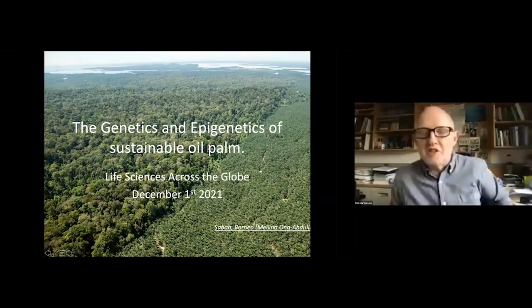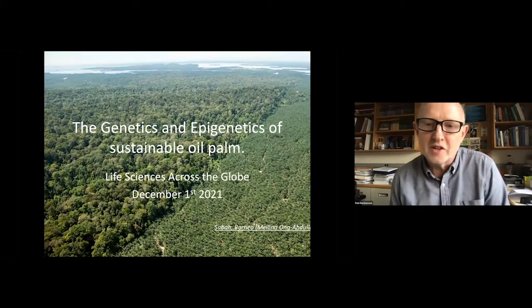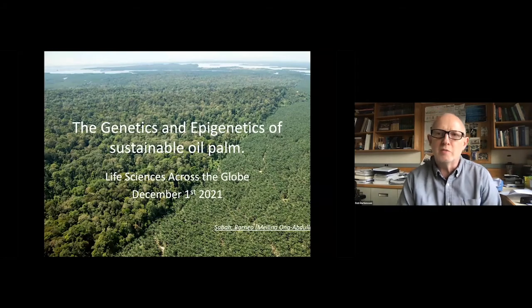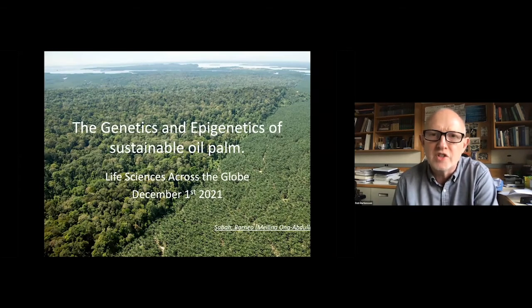Tell us about epigenetics, where you are. Well, it's great to have this opportunity to tell you about our work on sustainability. I'm actually going to give the first of two talks on oil palm. Oil palm, of course, is one of the most challenging crops in the world to grow in a sustainable fashion.